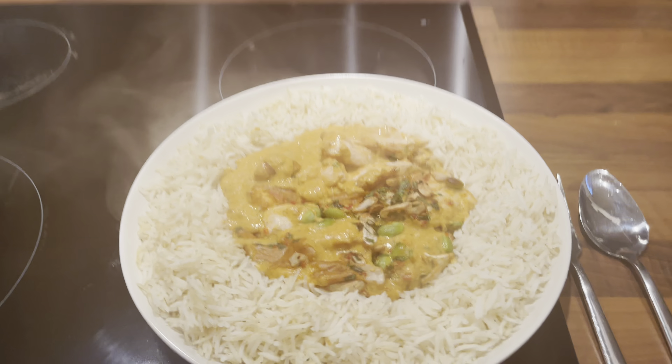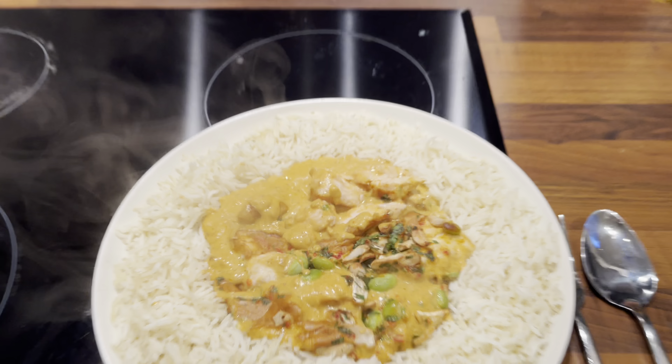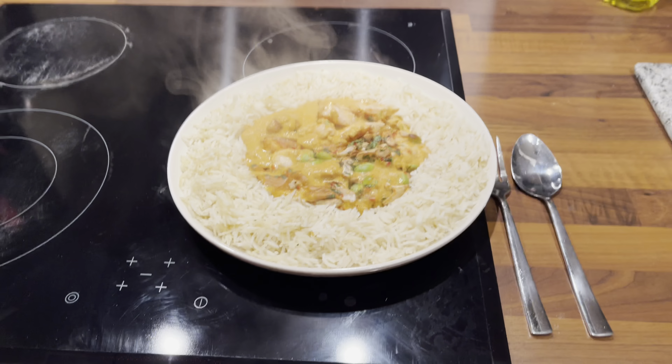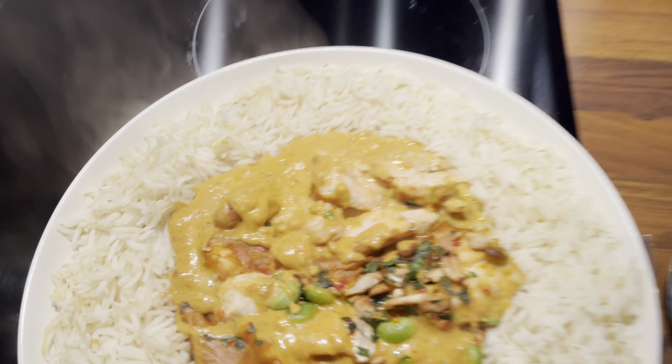Let's get it on the plate. Boom, dinner is served. Thank you, Charlie, really appreciate this. I'm looking forward to my pies tomorrow.